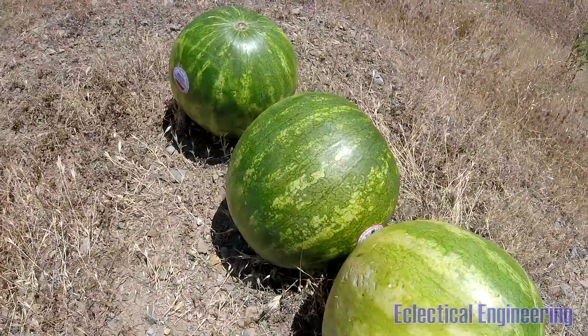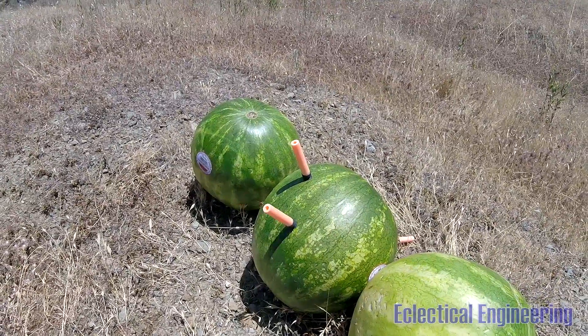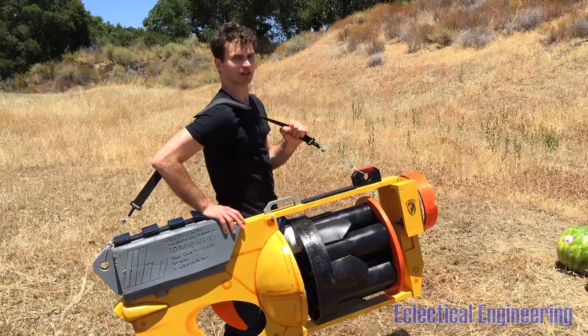To be as scientific as possible, we first recorded the damage the watermelon took with a standard issue Nerf gun at point blank range. With minimal damage sustained, we pulled out the big gun and positioned our Nerf cannon directly in front of the melons. We're about to wreck these melons!